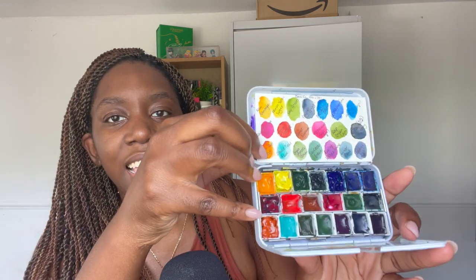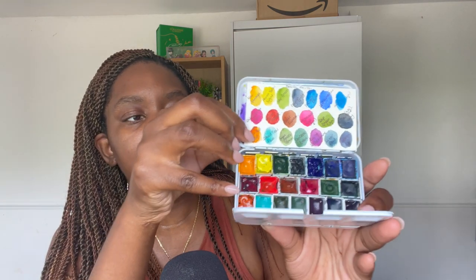These are my current Daniel Smith watercolours. As well as the watercolours, they are doing sales on the dot cards too. So if you like buying dot cards or want dot cards specific to certain palettes, they are on sale at the moment.